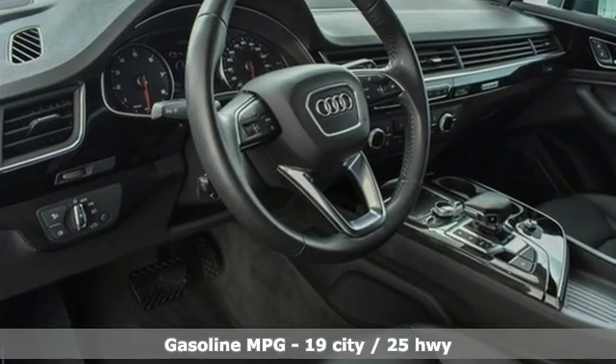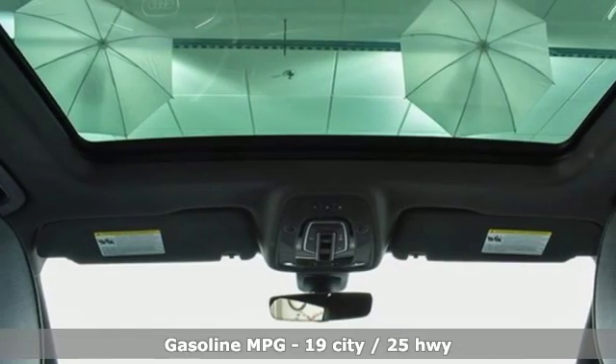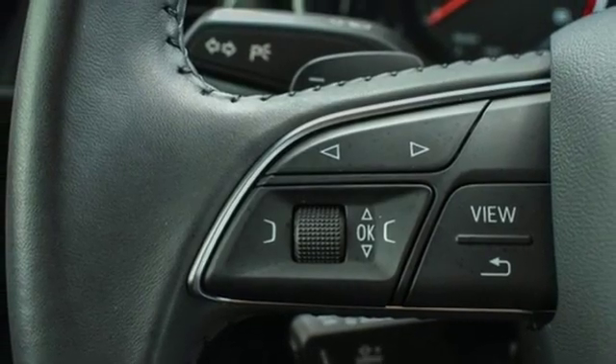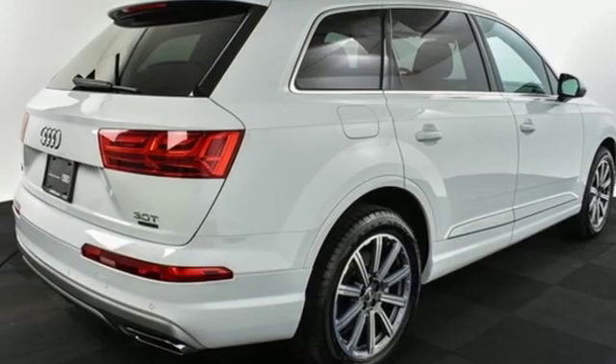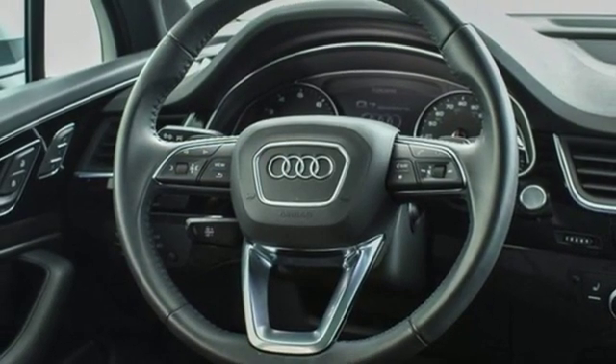Streaming audio, power heated mirrors, front heated leather bucket seats, auto-dimming rear-view mirror, dual-zone climate control, turbo V6 engine, hands-free liftgate, gas-pressurized shocks, and push-button start proximity key.